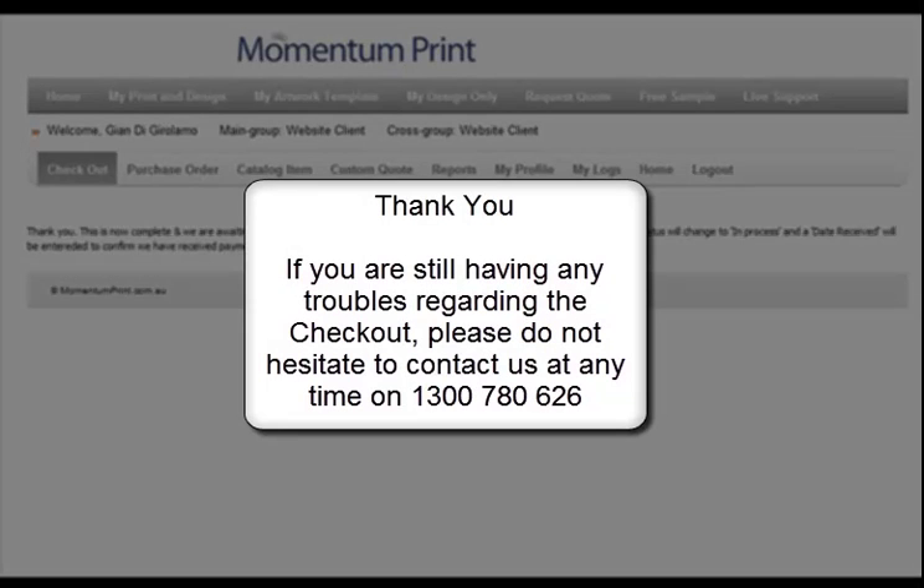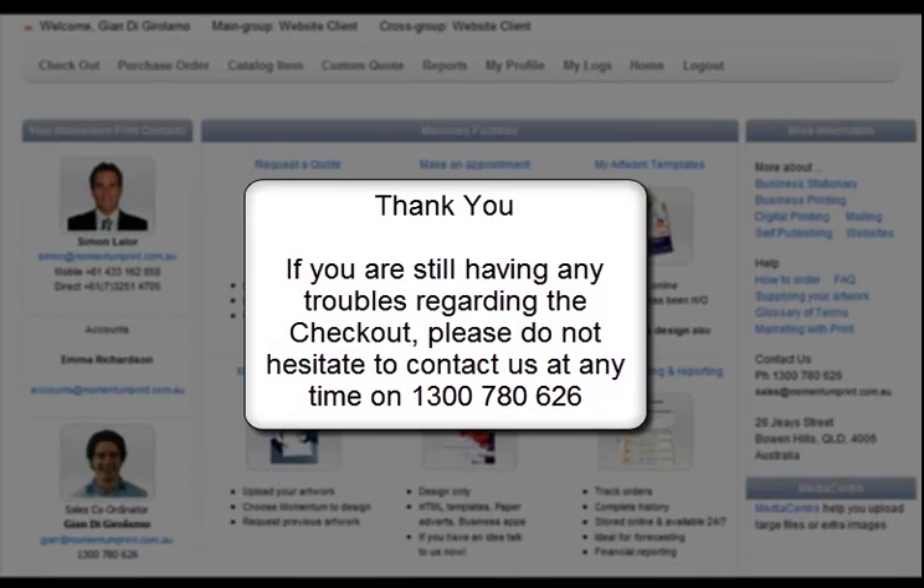If you are still having any troubles regarding the checkout, please do not hesitate to contact us at any time on 1300 780 626.